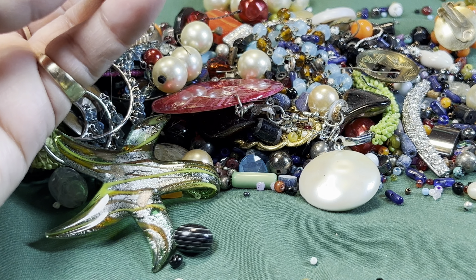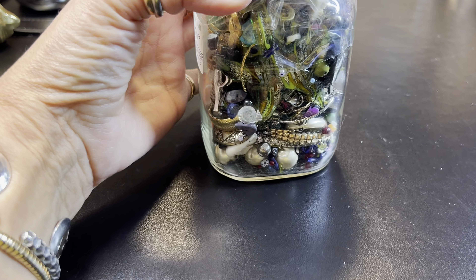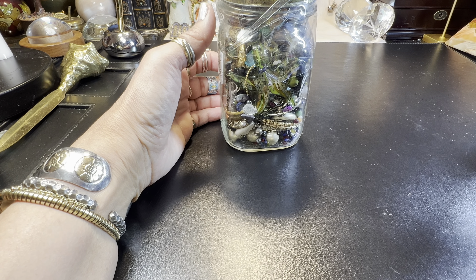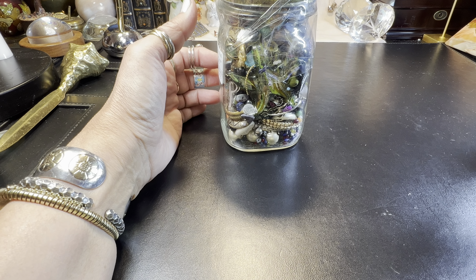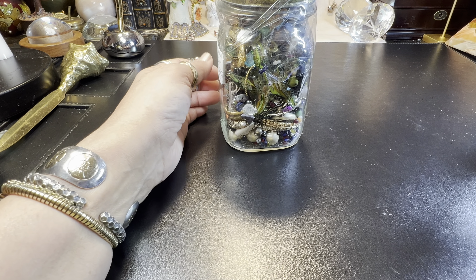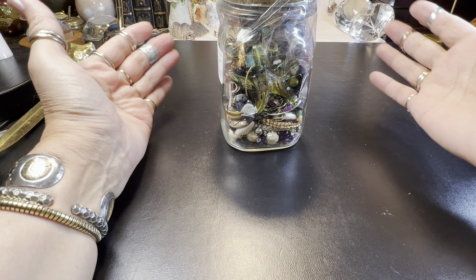Welcome back — we're opening another jar from the Gold Mine Antique Store, still trying to hit gold. We did it once before; I'll link that video below — it was truly a gold mine jar from this same store. I got a little weary of not finding matches in these jars, but I'm finding them now. Let's get it on a cloth and see what we can find.